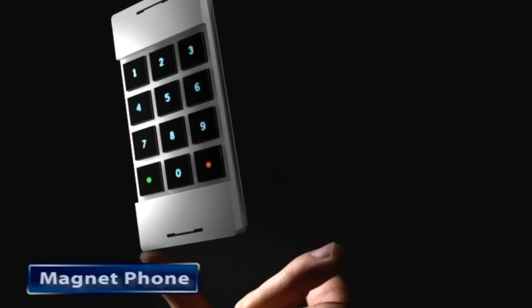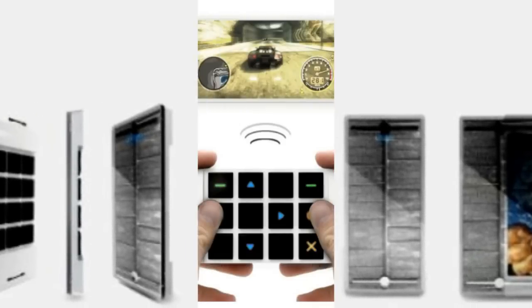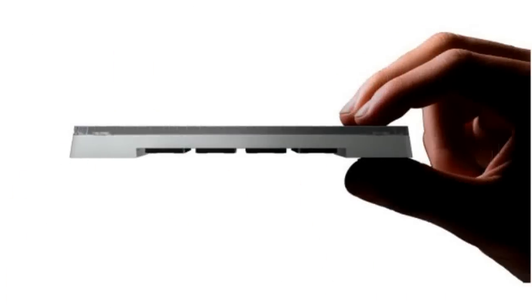Designed by Trihe, the concept Magnet phone harnesses energy from the sun. Magnet mobile phones feature a light OLED panel and a large solar panel cell to provide required energy to recharge the device all the time. Users can enjoy all facilities like their favorite music tracks, videos, and games without worrying about charging the device.